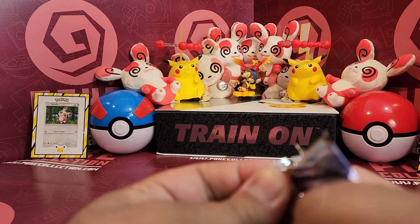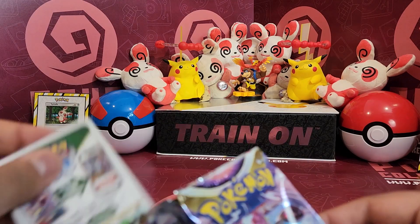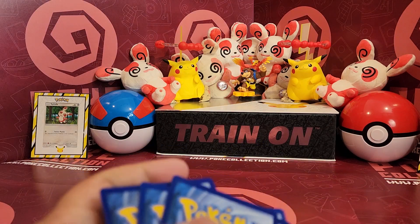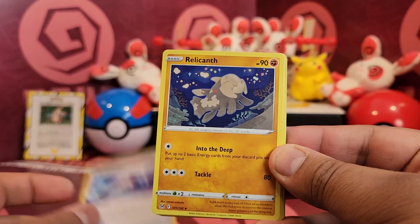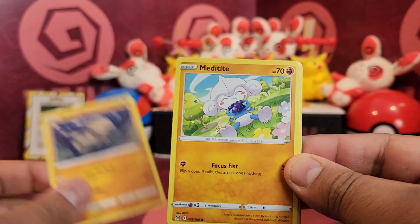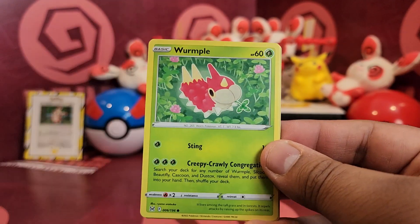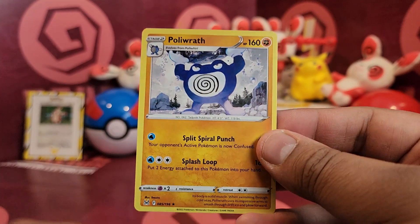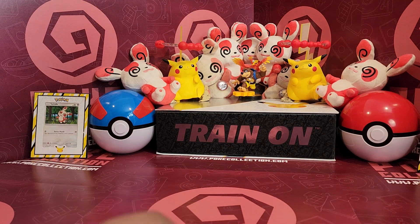Okay, final pack — let's see if there's any last pack magic in this. We have Cascoon, Lost Vacuum, Relicanth, Meditite, Horsea, Tynamo, Wurmple, Volo Reverse — don't remember this one — and it's a Poliwrath Rare. Oh well, that's all good. I think I need to open more Lost Origin actually, because there's a few cards I didn't recognise there, so that is good.